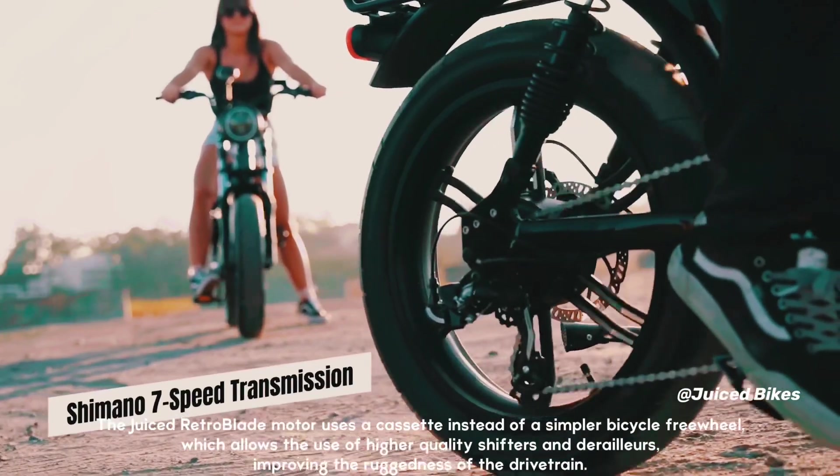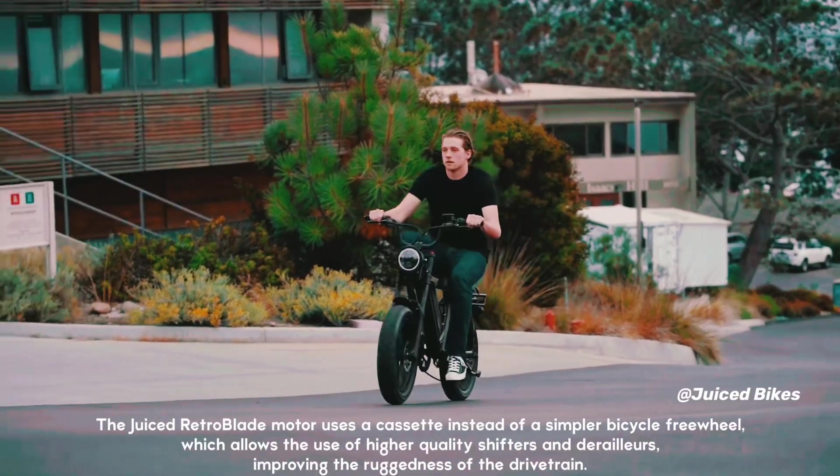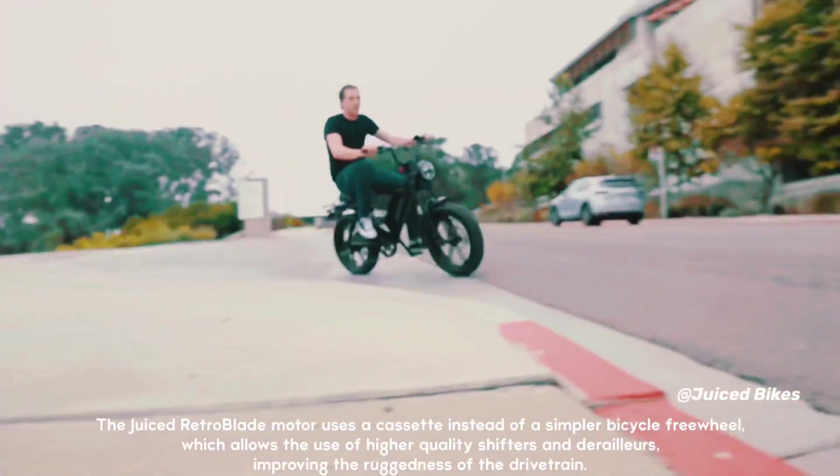The Juiced Retro Blade motor uses a cassette instead of a simpler bicycle freewheel, which allows the use of higher quality shifters and derailleurs, improving the ruggedness of the drivetrain.